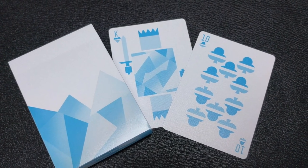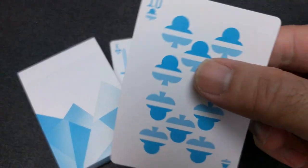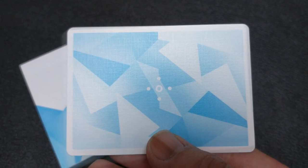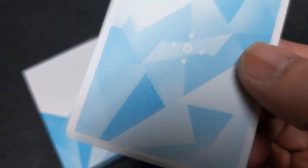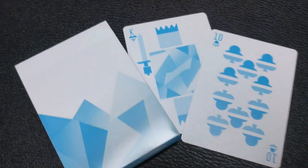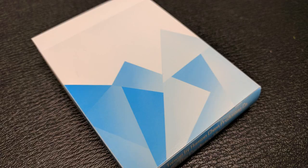Number eight: the Frostbite playing cards. Frostbite pairs a chill geometric abstract back design with custom minimalist faces. The blue and white colorway features triangular shapes and a simplified compass rose design on the back. On the front, you'll find striped pips and geometric court cards.